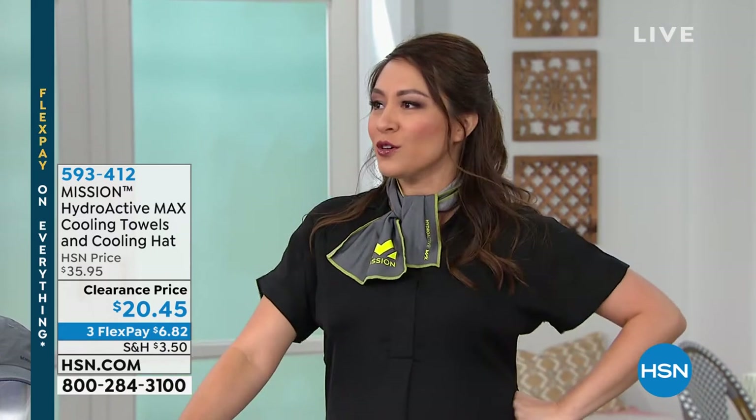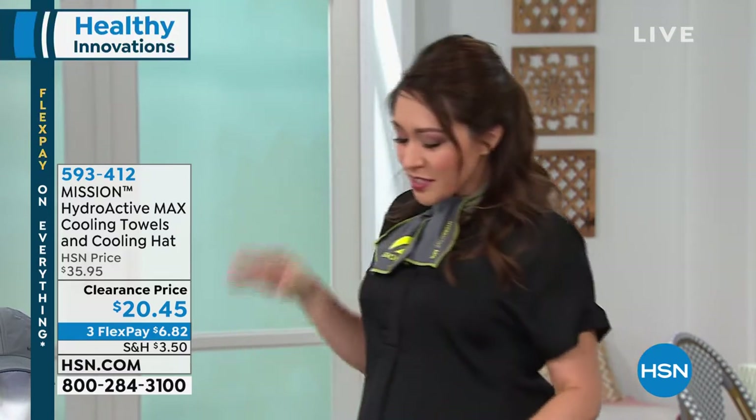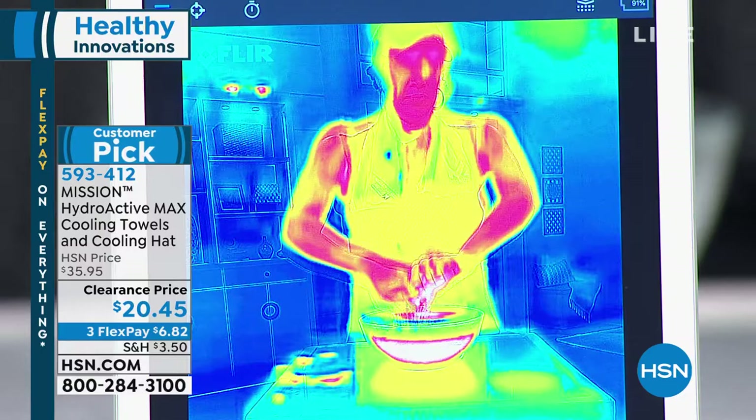Nice and cool, and I am ready to go golf or jog or something right now. Thanks to my girl Angie Corley, who has brought me from Mission. This is the Hydroactive Max cooling towels — plural, we're getting two today — and a cooling hat.